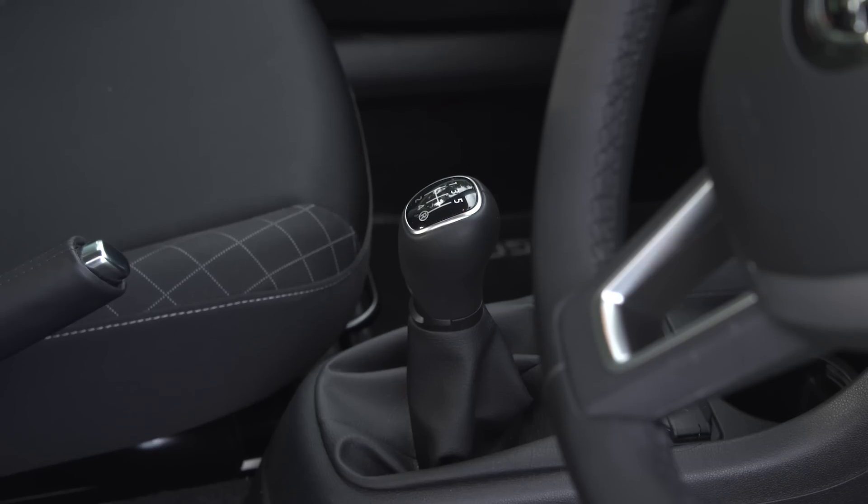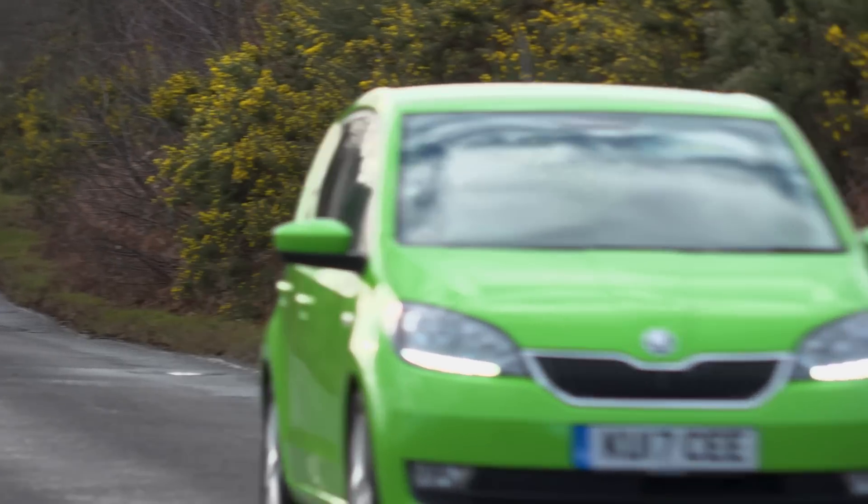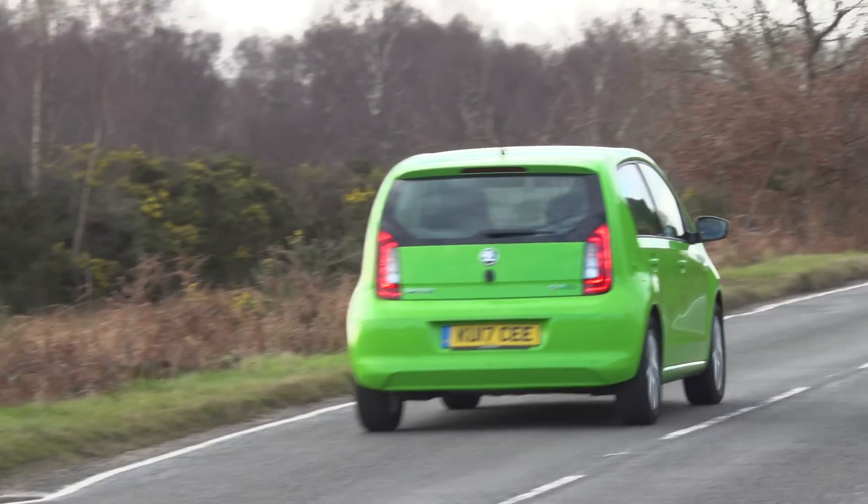The brakes, the gearbox, the clutch — they all have a really positive feel, and that makes this a really easy car to drive smoothly. It rides and handles surprisingly well on faster roads.